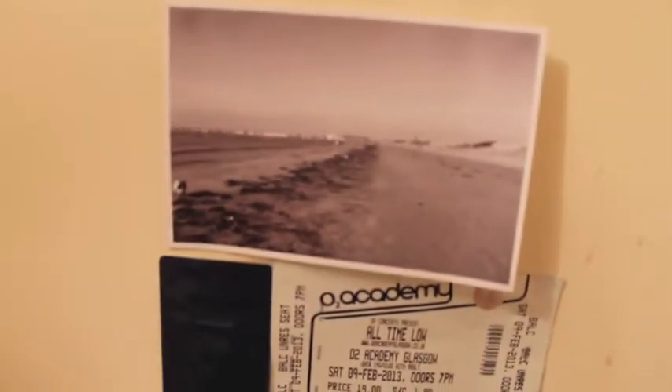I have postcard things from Paperchase, and then I've got my name — in case you didn't know it. Cinema tickets, a ticket to Derren Brown, which was really really awesome. I have a photo that I took that I quite liked so I pin it up. A ticket to All Time Low, postcards — I actually like All Time Low a lot.